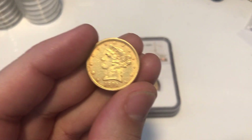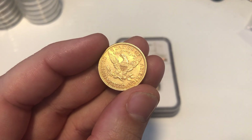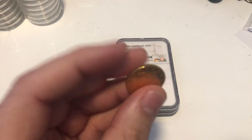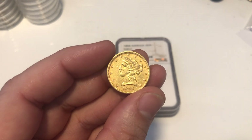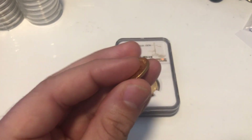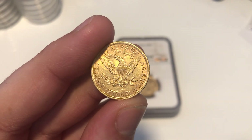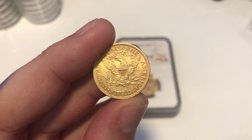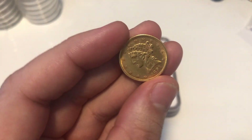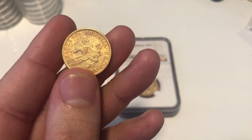This one was bought for resale. I got it for a good price — there's maybe 40 to 50 pounds in it for me. It's a nice coin from 1891; it has issues, which is why I wasn't paying a lot more. I have no problem buying coins with wear and tear because not everyone can afford the top stuff. I think it's a solid 400-pound coin.